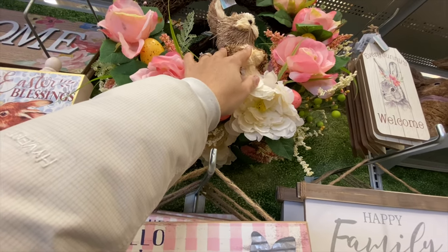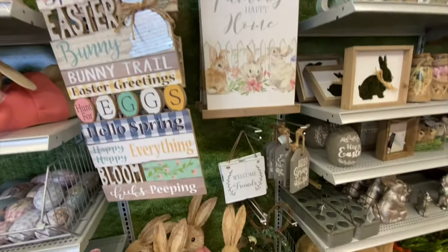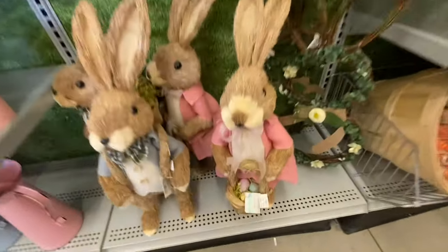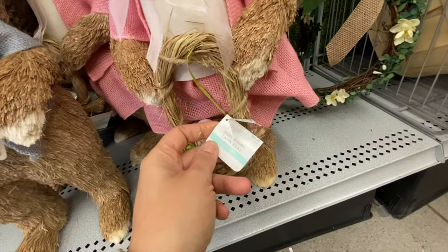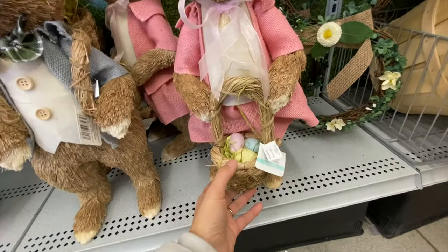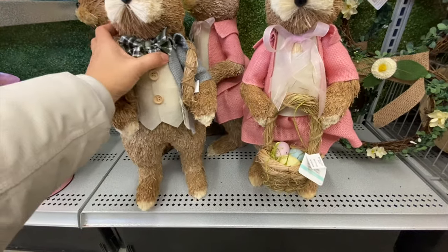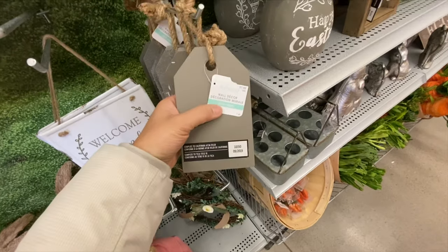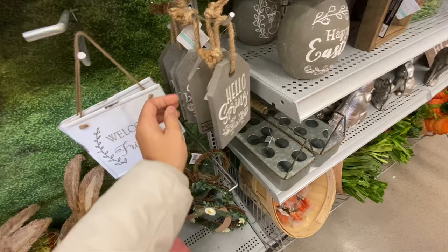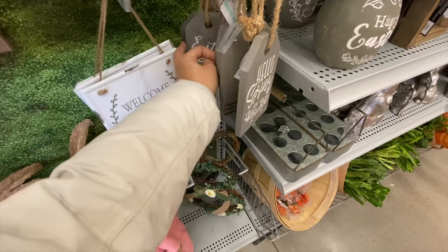Some more floral wreaths, and again Mrs. Bunny and Mr. Bunny — she is holding the basket filled with eggs. There are more tag signs at $7.99 — 'Hello Spring' and 'Easter Blessings.'